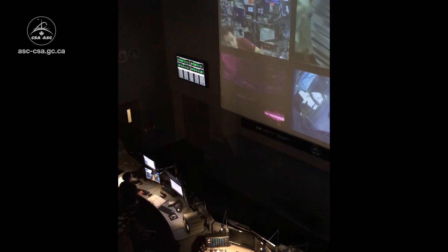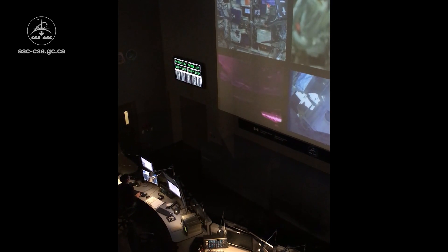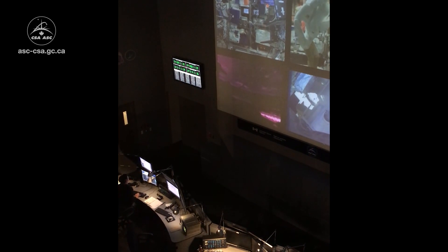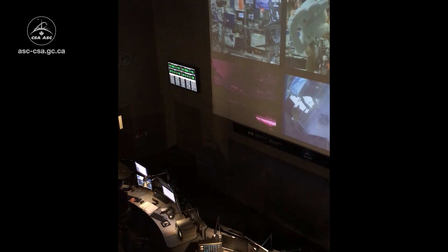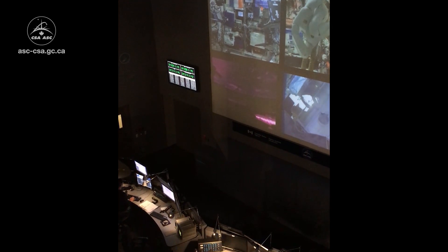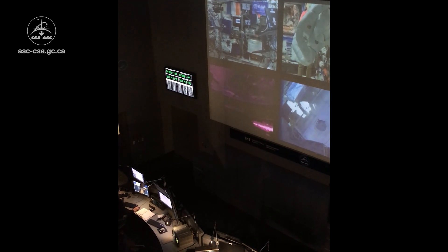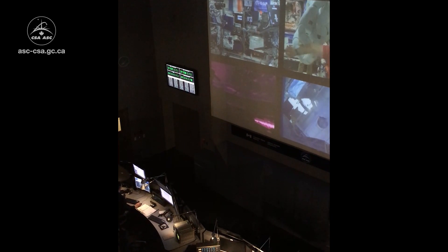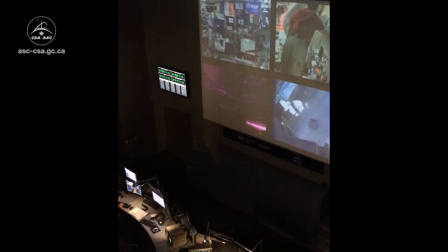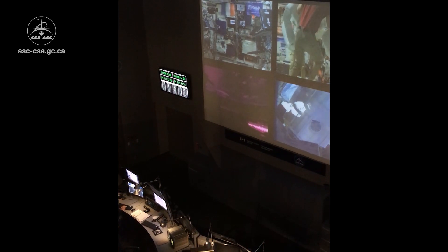Here at the Canadian Space Agency we do a lot of our robotics control from the ground. In fact, 90% of all robotic operations are done remotely from the ground, and about 50% of those are done right here at the Canadian Space Agency. The reason we do that is we want to use all of the astronaut time in space for science and learning, and by doing the robotic operations from the ground we can free up a lot more astronaut time.